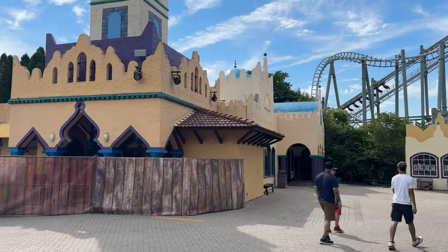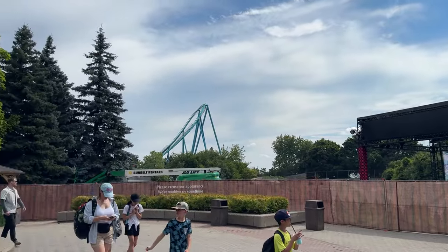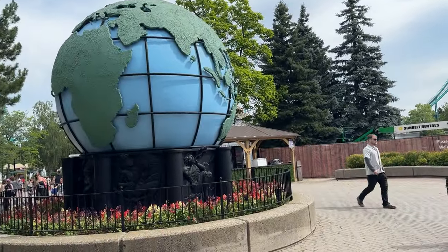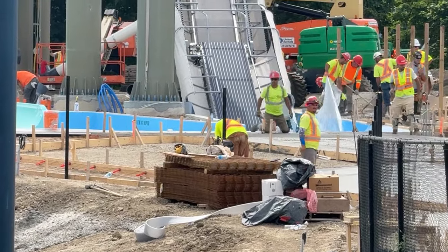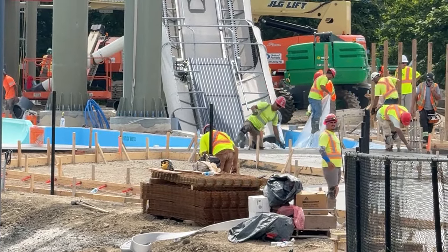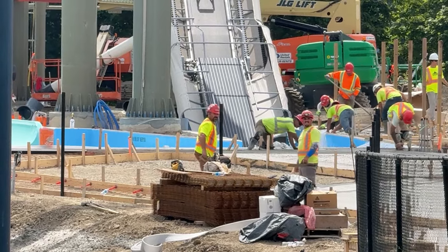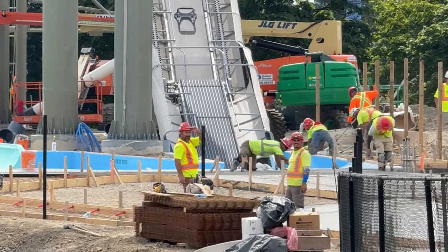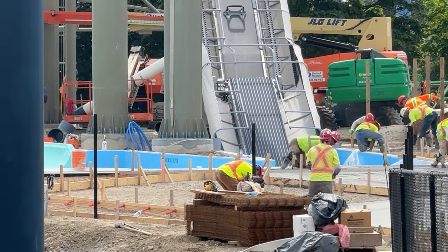Over in the former Extreme Sky Flyers plot of land, there are no signs of work anymore — the water excavation has occurred and is well under completion. And that's all for today's update. The concrete workers were definitely not fans of me filming them, so I got really far away.